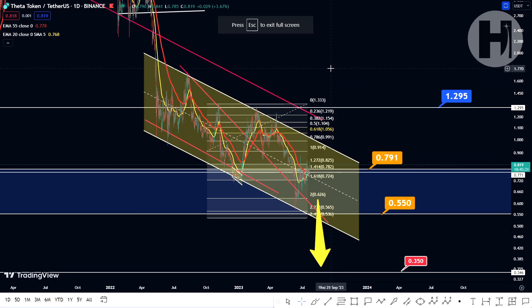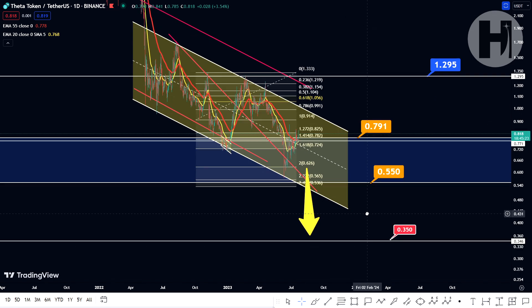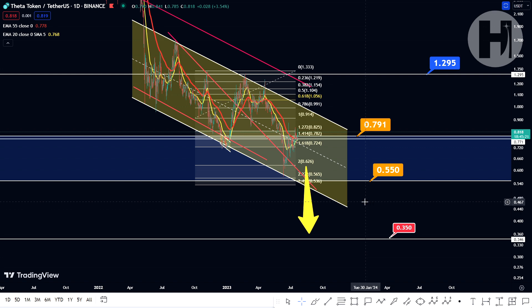Hey, what's going on? Welcome back to the channel. In this video, we're going to be taking a look at Theta. I do want to say that I'm not a financial advisor — you should do your own research before investing money into crypto. If you haven't seen the previous update, make sure to watch that before watching this one. It's going to be linked in the top right hand corner of the screen. Now let's jump straight into the TA.